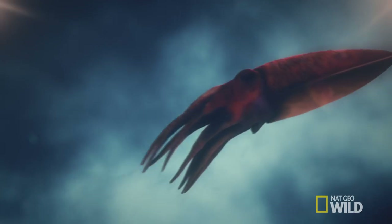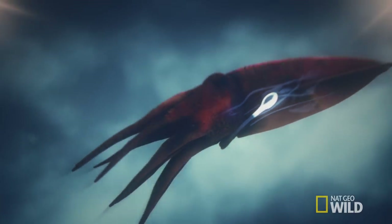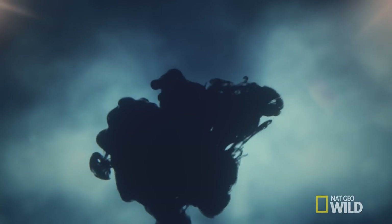The cuttlefish can also mix the ink with mucus to create pseudomorphs — smaller cuttlefish-sized clouds — which act as a perfect predator decoy.